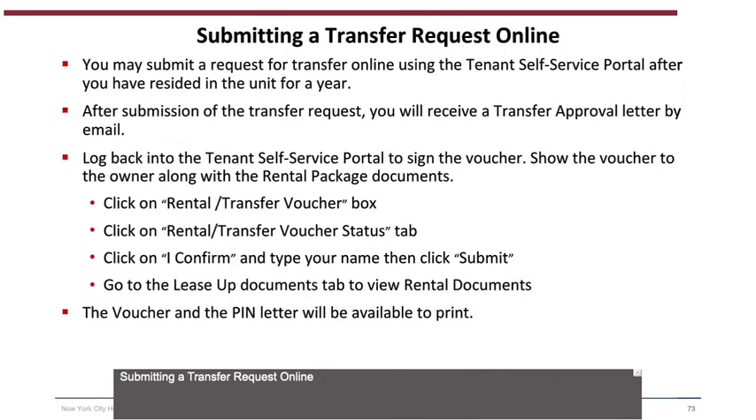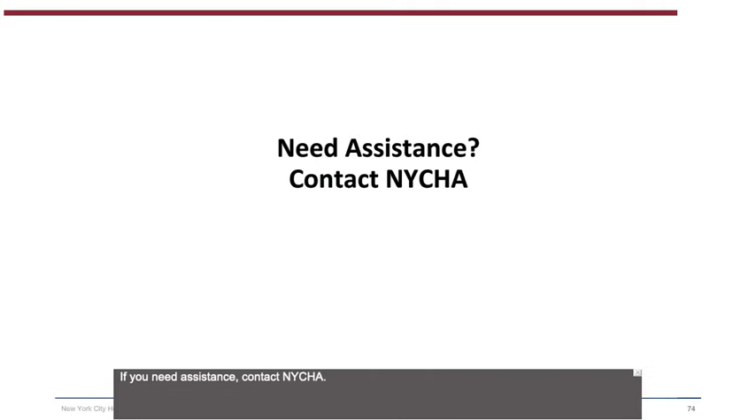Submitting a transfer request online: You may submit a request for transfer online using the Tenant Self-Service Portal after you have resided in the unit for a year. After submission, you will receive a transfer approval letter by email. Log back into the Tenant Self-Service Portal to sign the voucher, then show the voucher to the owner along with the rental package documents. The steps are: click on the Rental/Transfer Voucher box; click on the Rental/Transfer Voucher Status tab; click 'I Confirm,' type your name, then click Submit; go to the Lease-Up Documents tab to view rental documents; and the voucher and the PIN letter will be available to print.